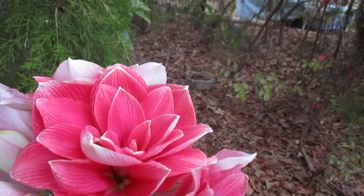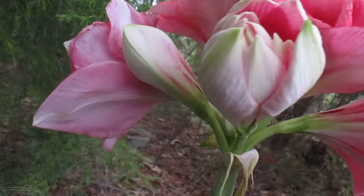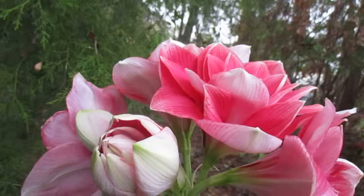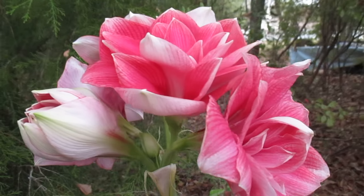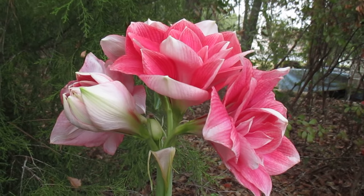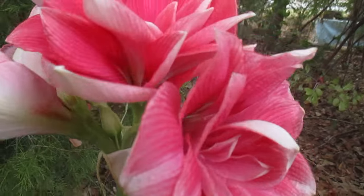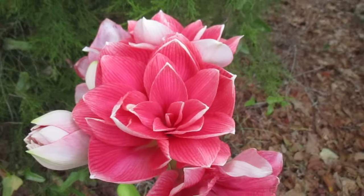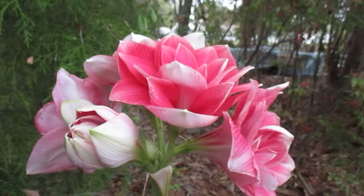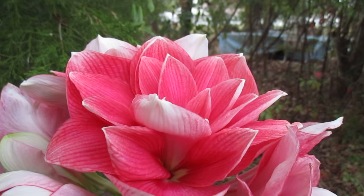We do carry this bulb in our eBay store. There are going to be five to six inch blossoms on this flower scape. I think our price for this one is $15.95 and about $7.50 shipping, and they won't last too long, so if you'd like to have one you need to get on there and order it right away. It's a lovely flower — Double Dream.